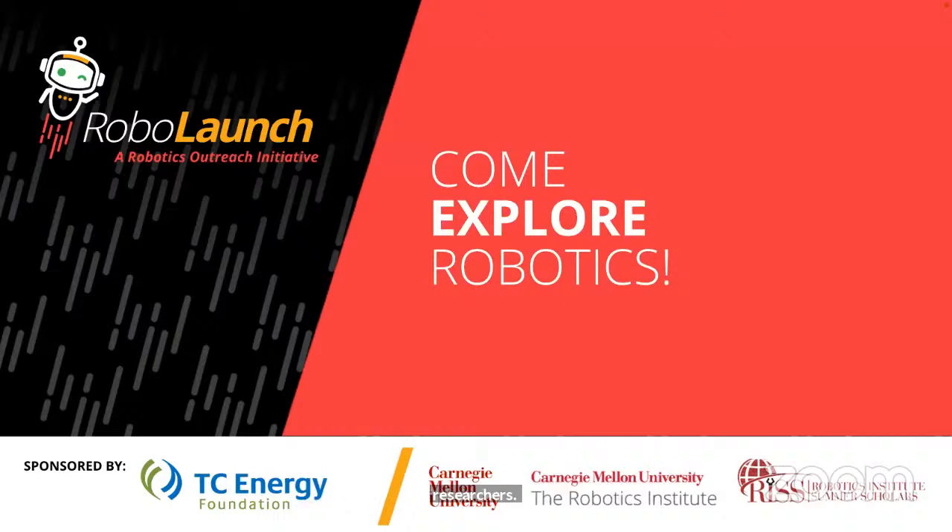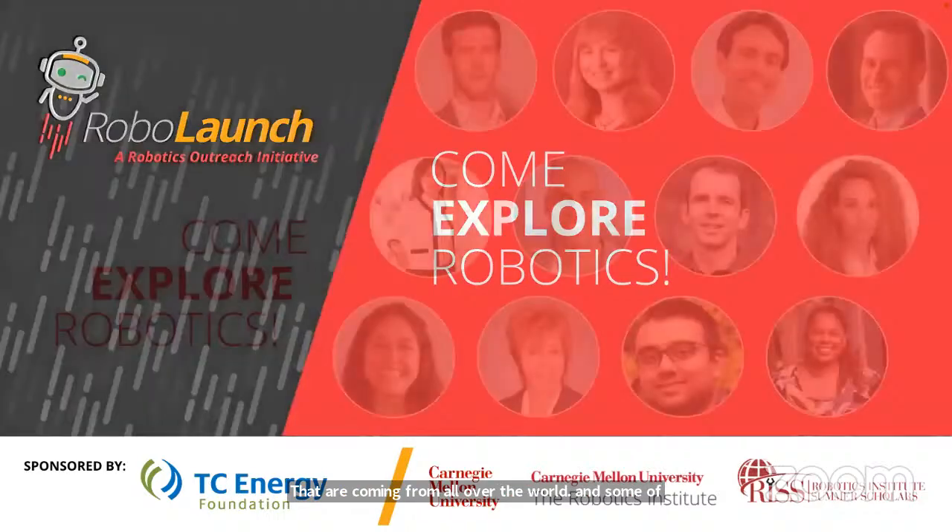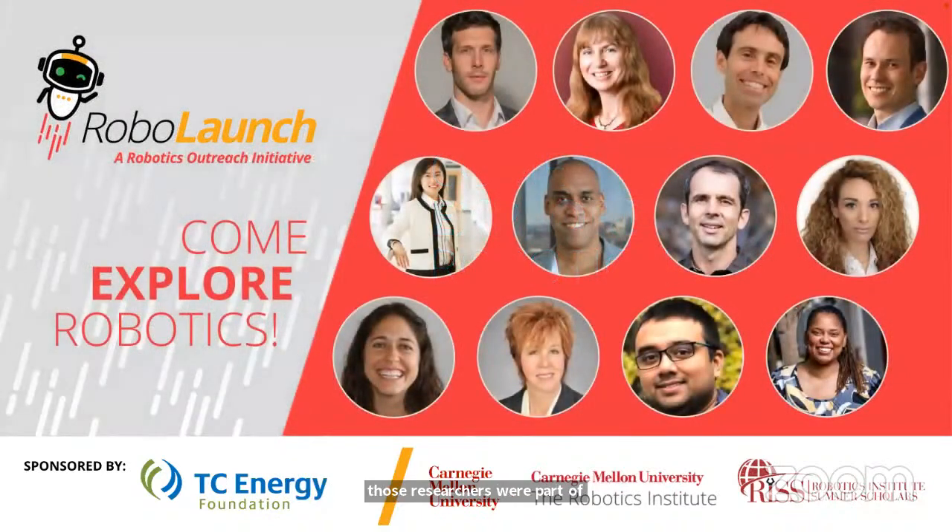Some of those researchers were part of RoboLaunch. We connected with researchers doing robotics research at the forefront in several different countries to learn about their research, different labs and approaches, and what was exciting them.